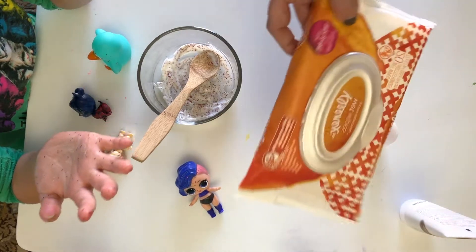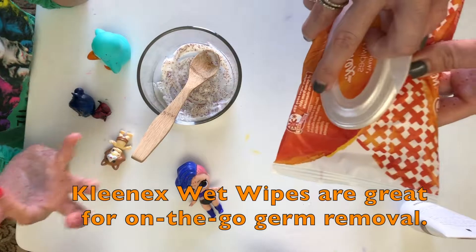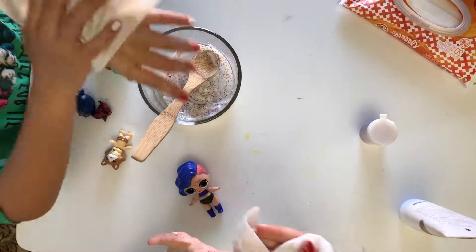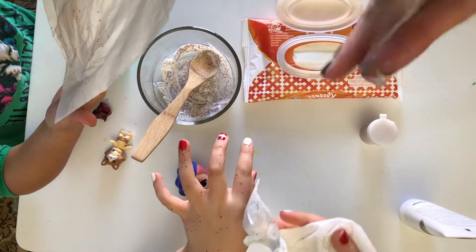And if we're not near anywhere that we can wash our hands, we can use hand sanitizer. Can we wash our hands? Oh, look how much dirt got on mine!